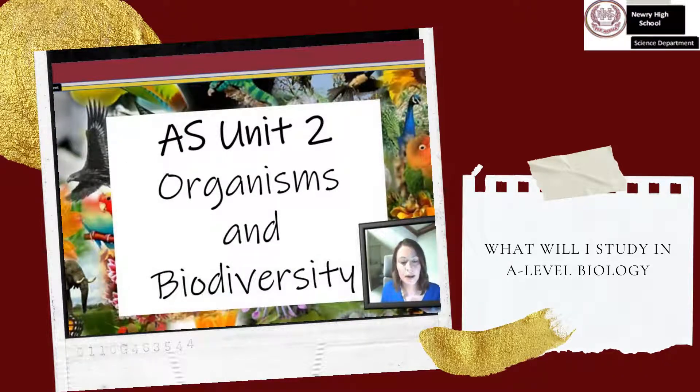AS2, Organisms and Biodiversity. This unit covers the physiology of plants and animals. You will study examples of transport and exchange in both groups, as well as examining the principles which govern these mechanisms. This leads on to the concept of adaptation in the context of habitat studies. You will also learn about principles of classification and biodiversity.